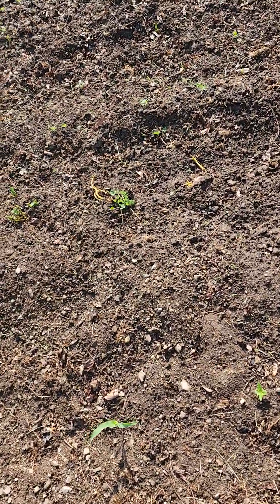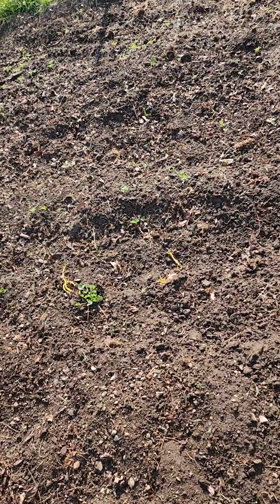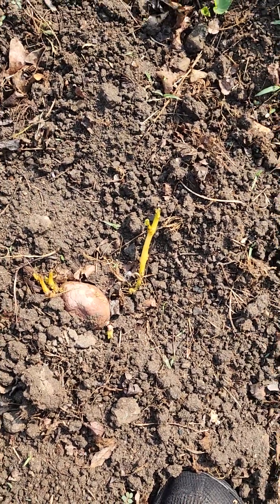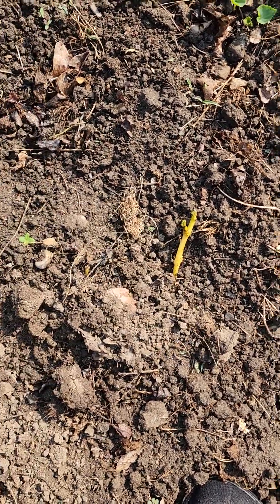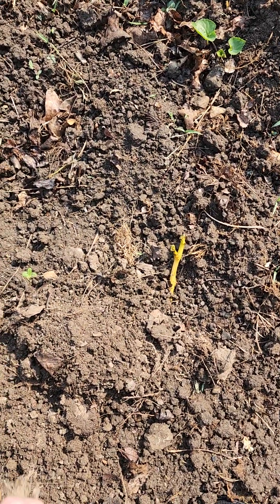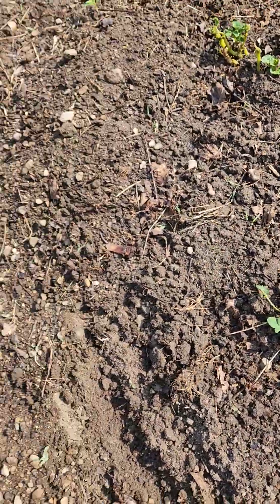I don't want to step on any of the plants getting over there to it. Yep, see the potato — it's growing. I'm going to need to put some more dirt on it. Looks like it needs water again. But this is a potato, it's coming up.